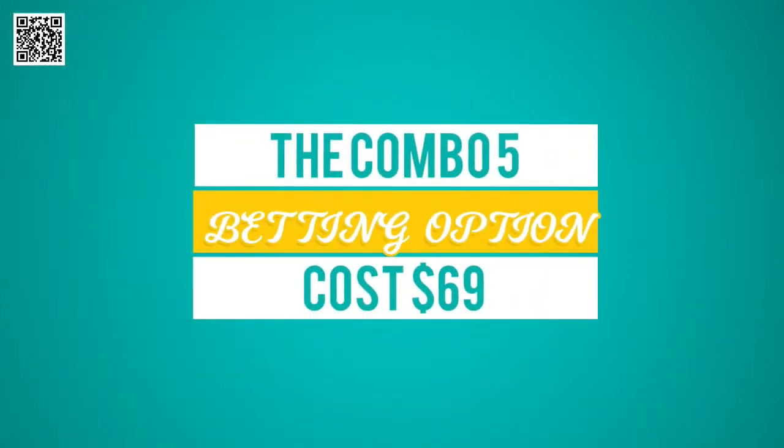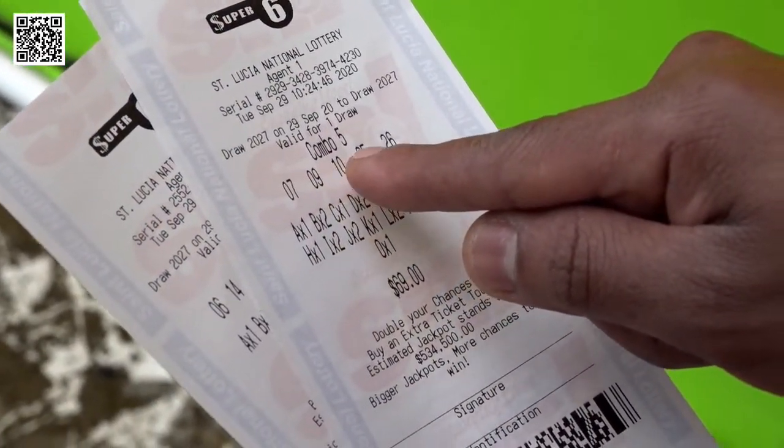The combo 5 betting option costs $69. Players have a choice of any 5 numbers, and if you match 5 of the 6 numbers, you win the jackpot.